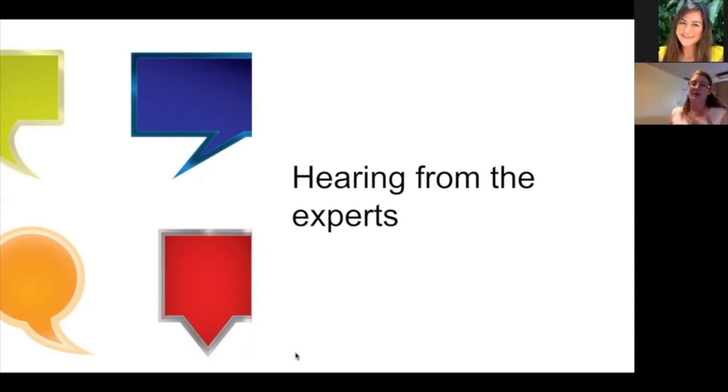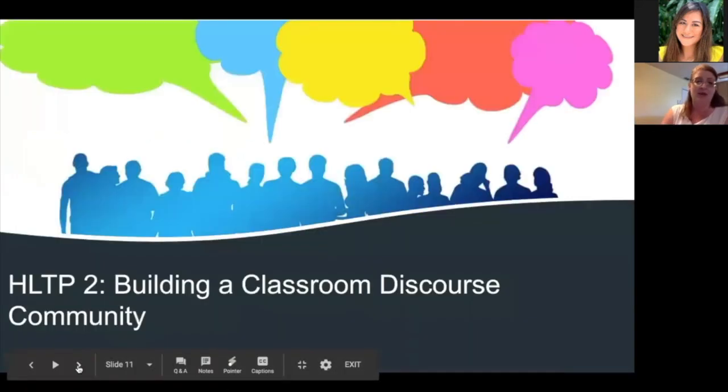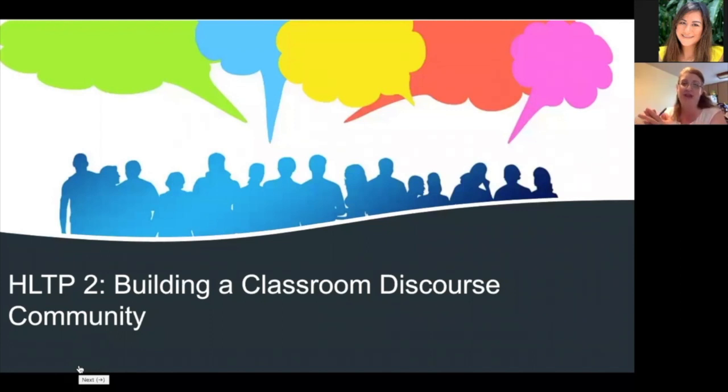Both of you touched on aspects from the description of the first high leverage teaching practice: the importance of an ongoing active sequence of checks for understanding, and fostering a growth mindset among students and helping them maintain it. We're going to switch gears and go to the second high leverage teaching practice. The second one is called building a classroom discourse community, and it means that teachers facilitate opportunities for talk and interaction.